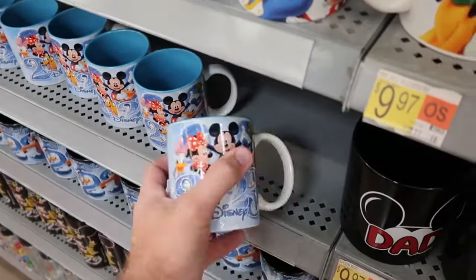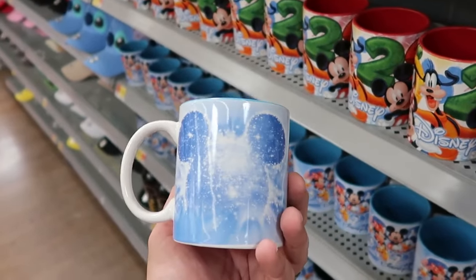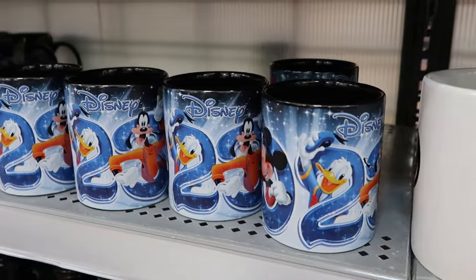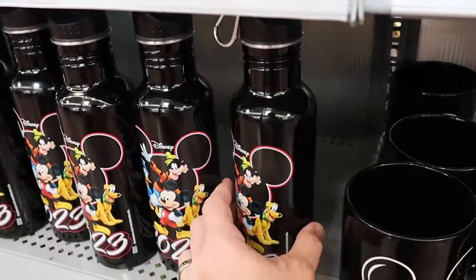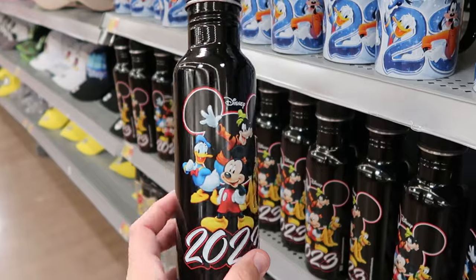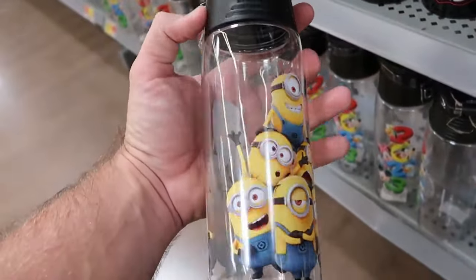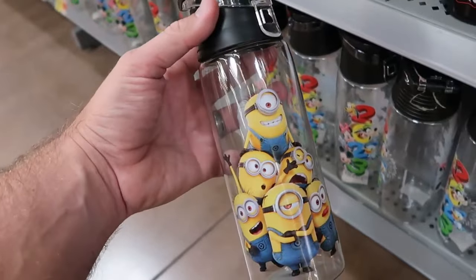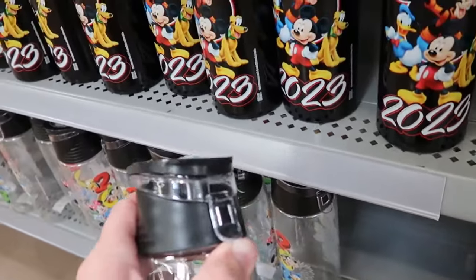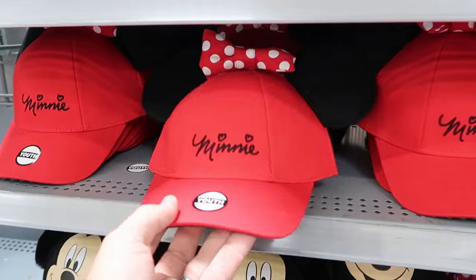They have so much going on with the 2023 merchandise. Here's a 2023 coffee mug that kind of reminds me of Frozen — really cool with all the characters, and then Mickey Mouse on the other side. Only $6.97. They even have some tin drinkware with a carabiner that says 2023, coming with a screw-off lid — a perfect water bottle for the parks. Only $10 for that one. They also have a plastic one with the minions, which is Universal merchandise at $10.97, and a clear one with all of the Disney characters with a pop-up lid at 2023 Disney pricing.